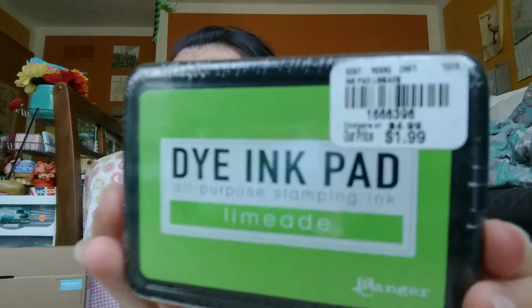Finally, I picked up this Limeade ink pad — Ranger, $1.99. I don't have this color and I really love these bright greens. All in all, I spent $31.66. Sounds like a lot, but I did get a lot. Maybe I don't keep super up-to-date with Happy Planner prices, but the planner retails for $29.90, so I paid about 30% of what it normally goes for, and I'm fine with that.